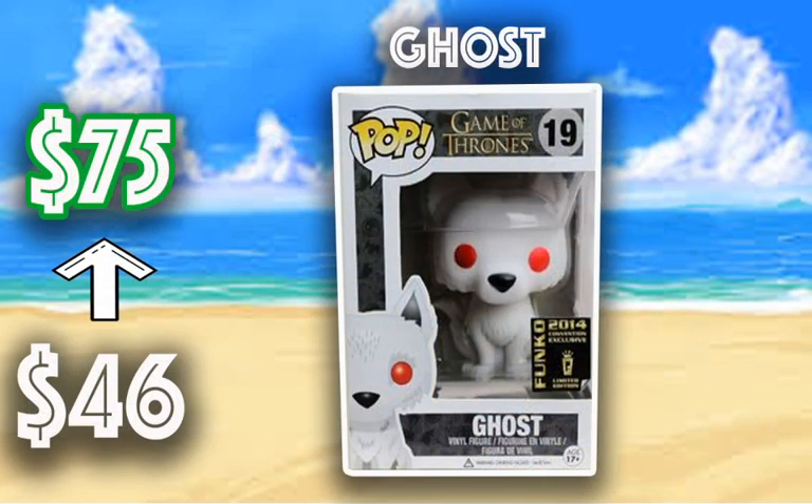Next we have the Ghost from Game of Thrones, 2014 San Diego Comic-Con, going from $46 up to $75. This one has seen a lot of fluctuation in the past, but it's definitely a piece I'm looking to pick up. This is one of my favorite dogs from the Game of Thrones line — I believe it's Arya's dog, or possibly Jon Snow's, but I believe it's Arya's. Definitely a great piece to have in the Game of Thrones line.